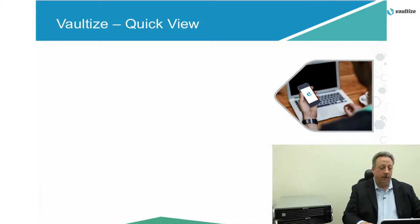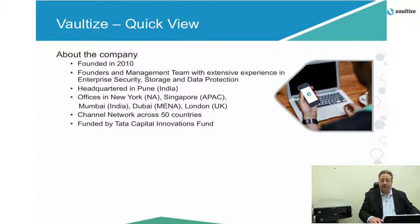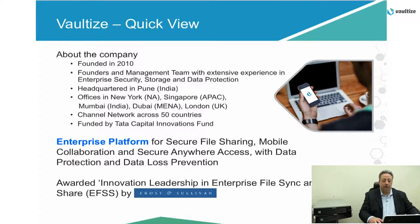Just a quick view of Vaultize. Our company was founded in 2010. We have offices in New York, Singapore, Mumbai, and Dubai. Our channel network spans 30 countries today and continues to grow. Our enterprise platform for secure file sharing, mobile collaboration, and secure anywhere access with data protection and data loss prevention is the cornerstone of our product. We've also received several awards, most prominently an award from Frost & Sullivan.